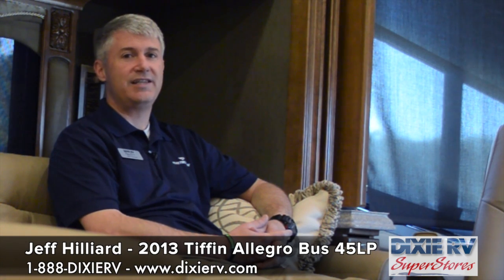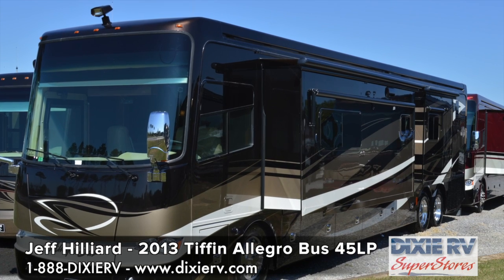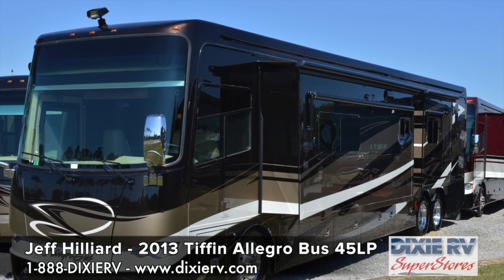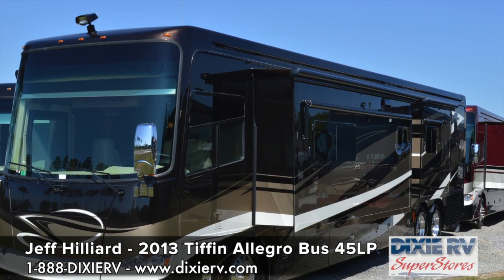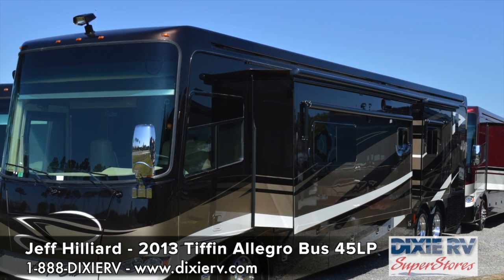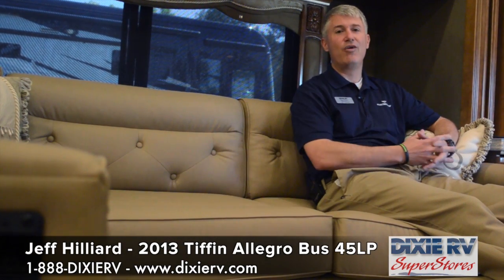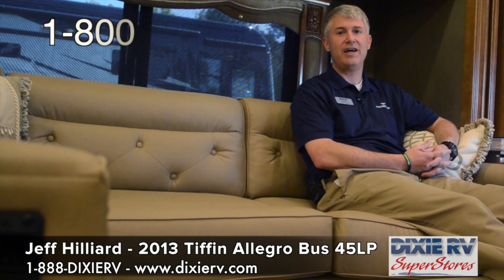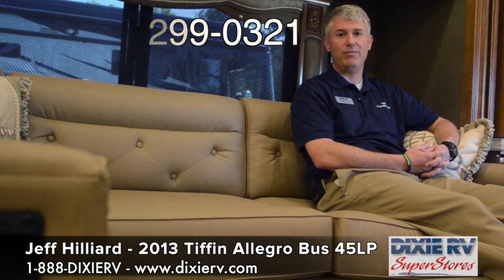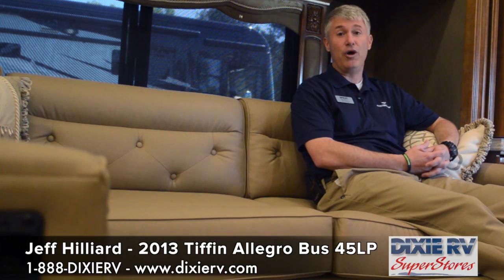I've been able to tell you a few nice things about the Allegro Bus, but there's so much more I haven't been able to show you or tell you — the 10-year limited structural warranty, the 5-year delamination warranty, the AquaHot system, an all-electric coach, 3 roof airs with heat pumps — there's so much more that we just don't have time in a limited video to tell you. Instead, I'd like to invite you to come and visit us. I've got a spot reserved right here for you and we can sit and I can go over all of the features of the Allegro Bus with you. If you can't make it here, try calling us at 299-0321 or check us out on the web at DixieRV.com. This has been Jeff Hilliard and I've enjoyed my time with you. I hope you've enjoyed it as well.